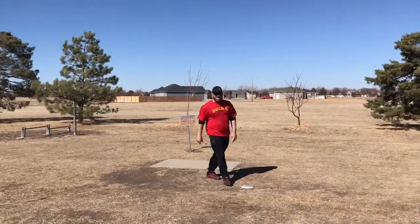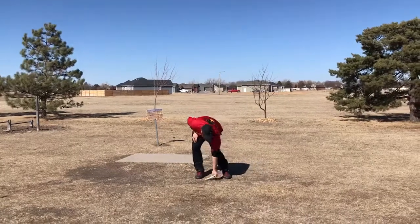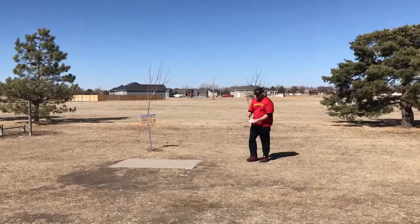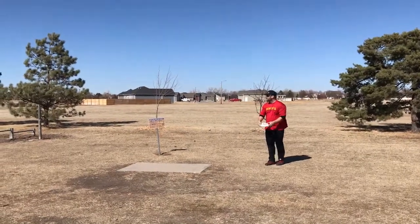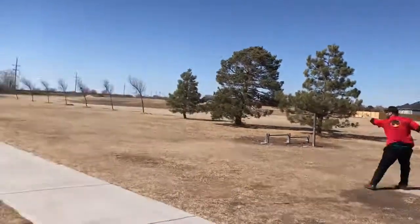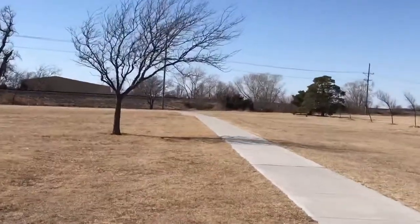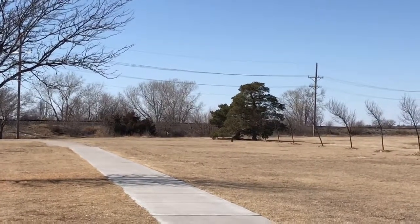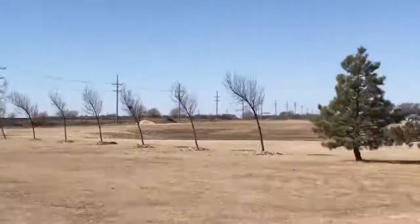That's honestly about the shot that I like to play from this hole. Take the backhand right to the back side. Awesome. That was hard.